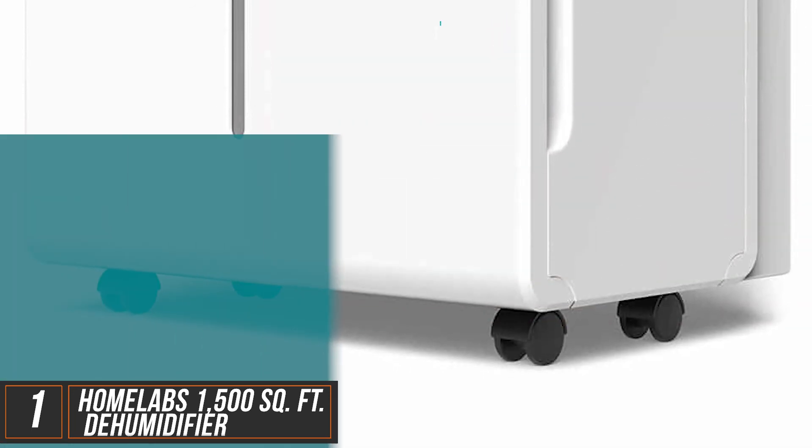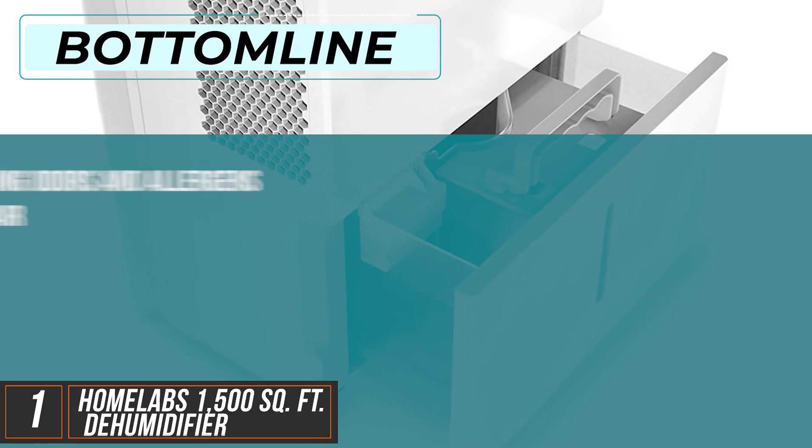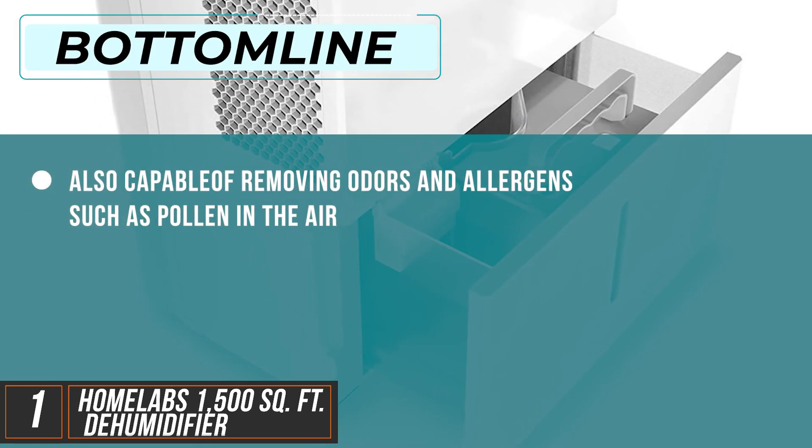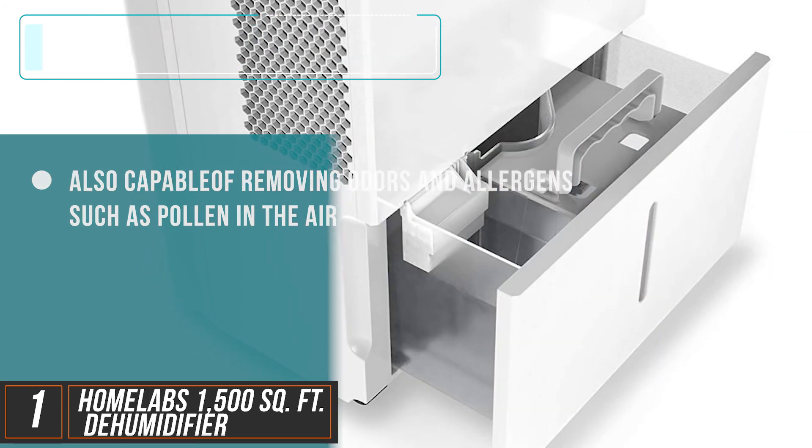For sheer functionality, the HomeLab's 1500 square feet dehumidifier takes the cake. It's also capable of removing odors and allergens such as pollen from the air. This is definitely the unit to get.